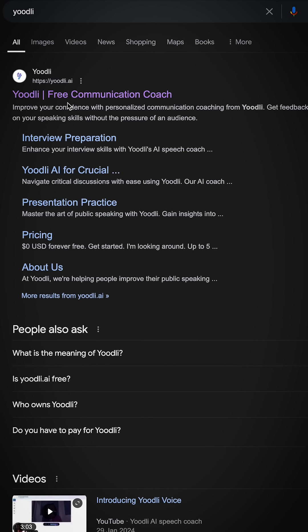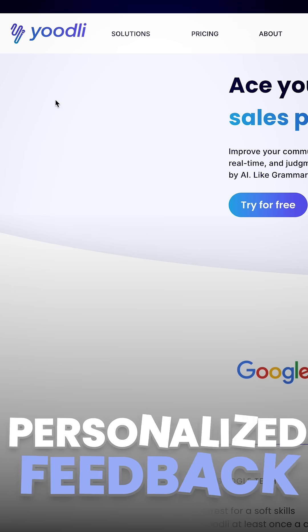Then comes Udile. This tool offers personalized feedback on your resume's content and structure. It uses advanced algorithms to create professional resumes that catch recruiters' attention.